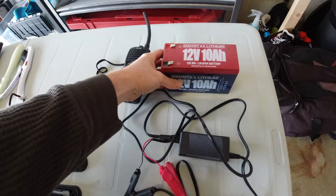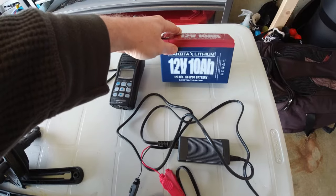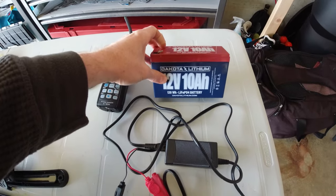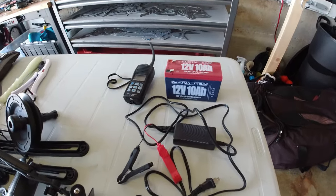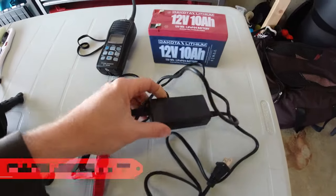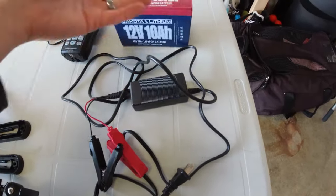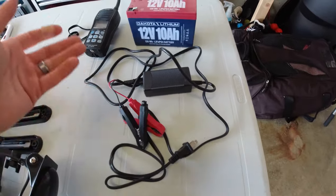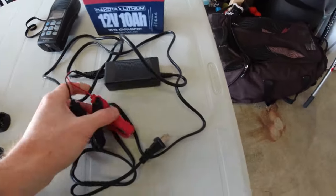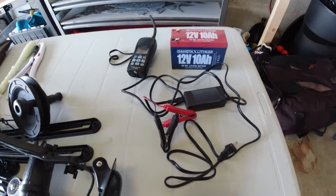The Dakota Lithium 12-volt battery has been amazing — it lasts me at least two trips, so about eight to twelve hours of usage, and I haven't maxed it out. I also highly recommend the separate Dakota Lithium charger — it's meant for this battery, makes charging really simple. Just put it somewhere near where you drop off your battery after your trip, plug it in, and it charges really quickly, ready for next time.